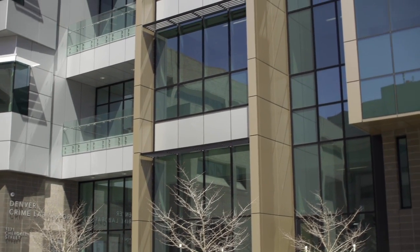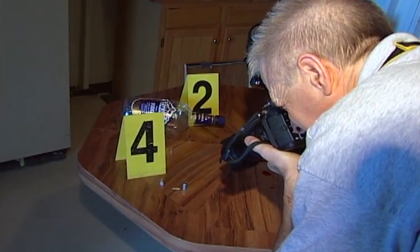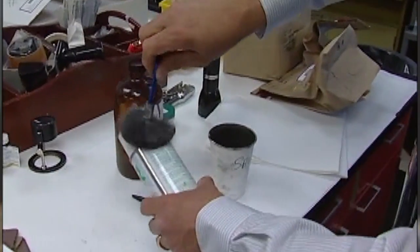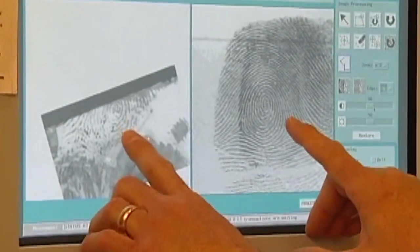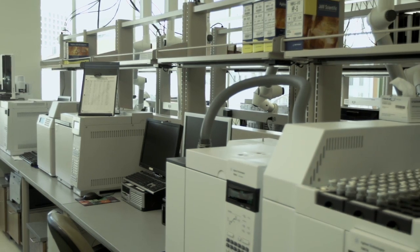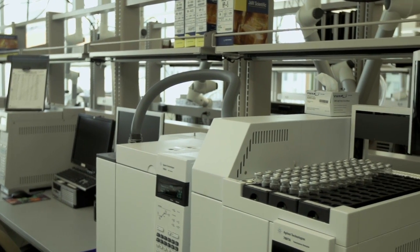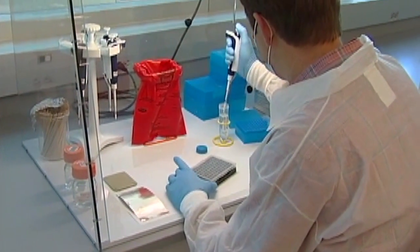For many, the new crime lab is a symbol for justice and Denver's commitment to bring timely closure for victims of crime. Our goal is to continue to focus on prevention as a police department, and the crime lab plays a critical part in doing that. When you have the investigative capabilities that this laboratory affords, it allows the police department to react very quickly to major incidents, serious crimes, or serious public safety matters.